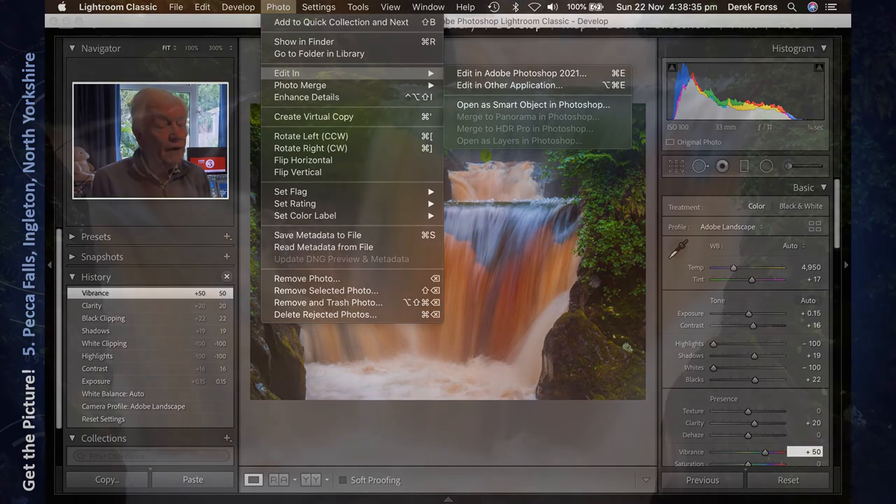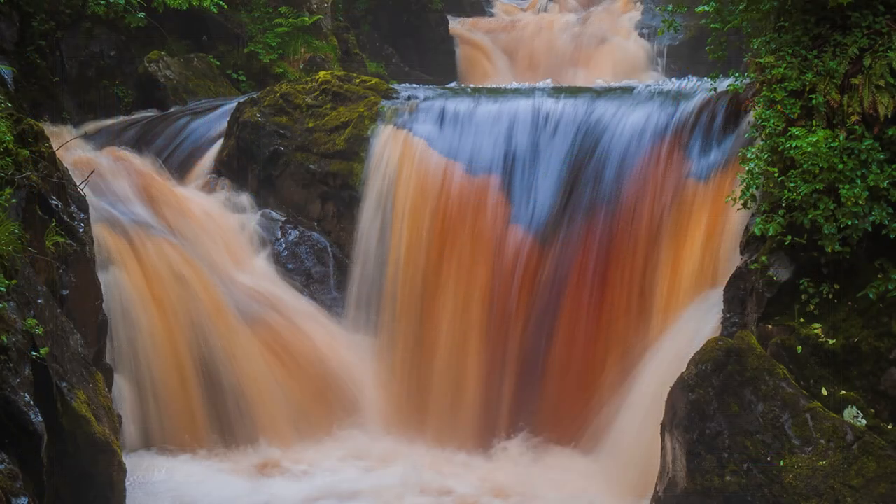So there you are — that's how I've done the shot of the Pecker Falls in North Yorkshire, the Yorkshire Dales National Park. I'll finish with just a few more.